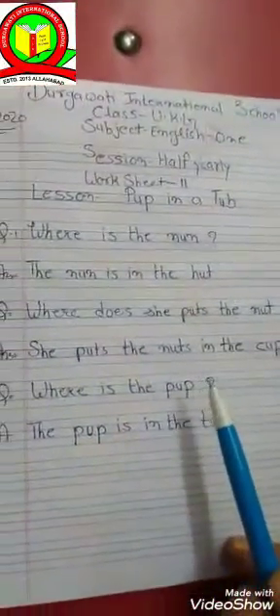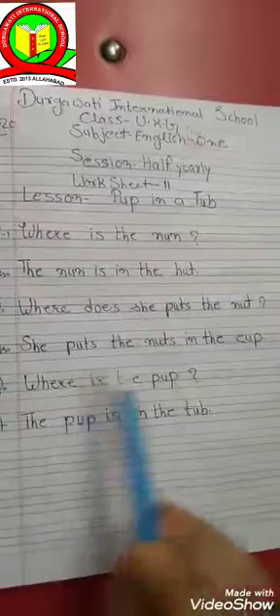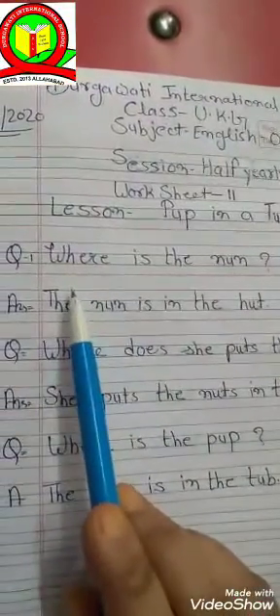So students, here is the question and answer exercise. You have to do all these questions and answers in your notebook one time. Read with me.